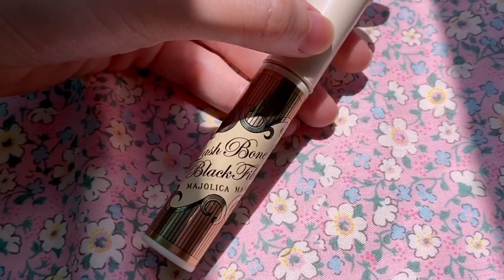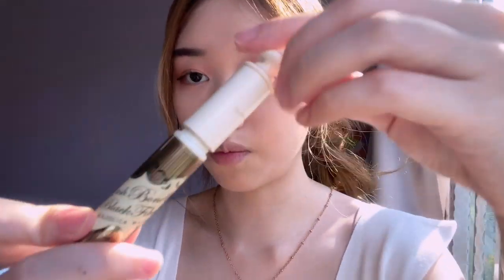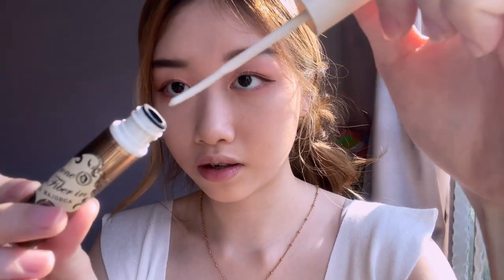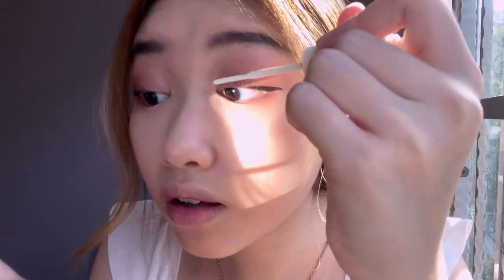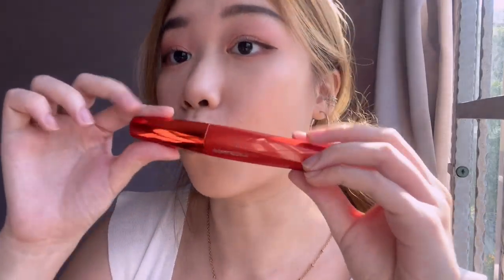This is a game changer — what I have is the Lash Bonde Black Fiber. It's an eyelash primer; it gives so much volume to my eyelashes and pulls them up. When you open it, it looks like that. The mascara I use is called Bejabo — there isn't really a particular brand but I got it from Watson's.